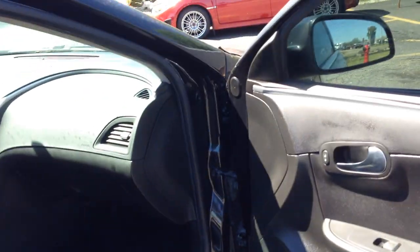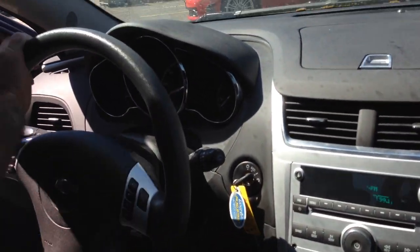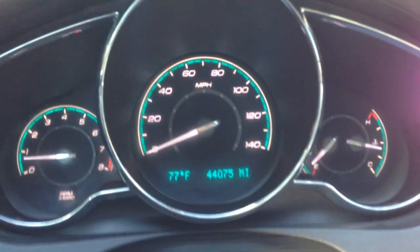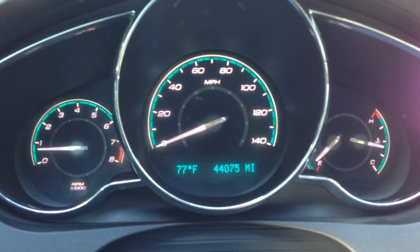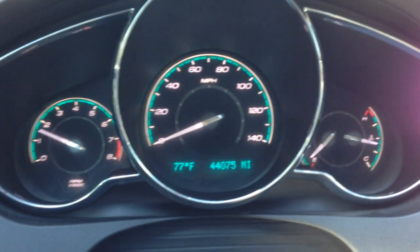Let's take you on a short test ride. Take a look at the miles — 44,075. There's no misfire, no hesitation.